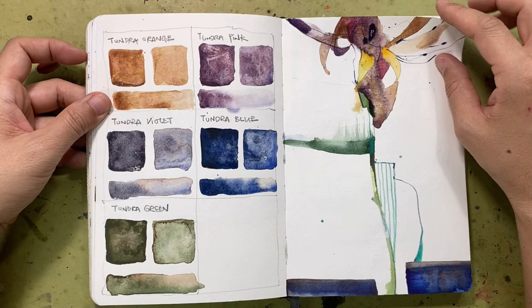I'm really excited to get this new set. This is a supergranulating Tundra set — you can see the five beautiful colors.